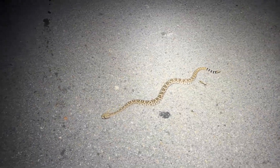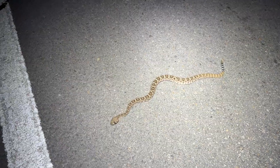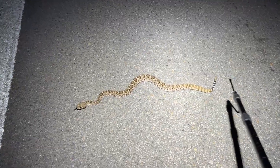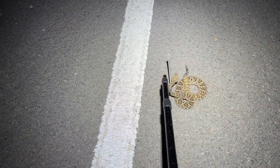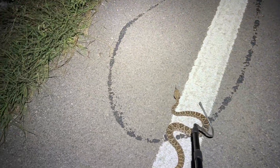Just got a little western diamondback on the road. I don't have the hook right now, so I'm just going to go get it quickly. All right, I got the hook now just to be safe. I'm going to scoot this guy across the road. Okay, he turned into a pancake. Oh my gosh. Keep going. There we go, off the road.